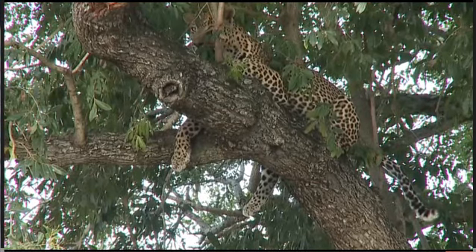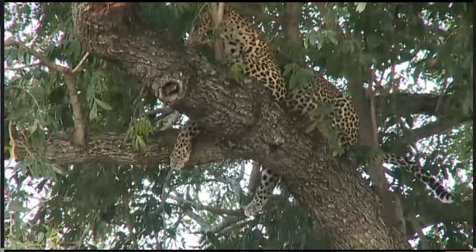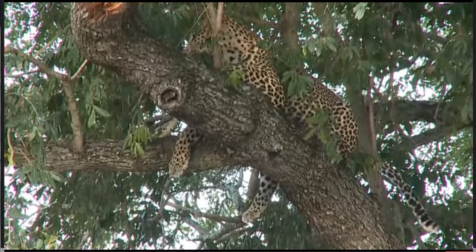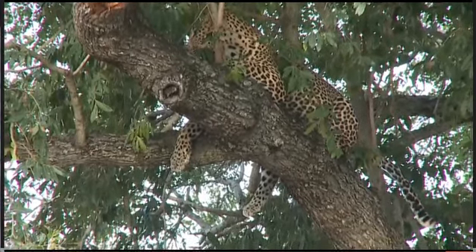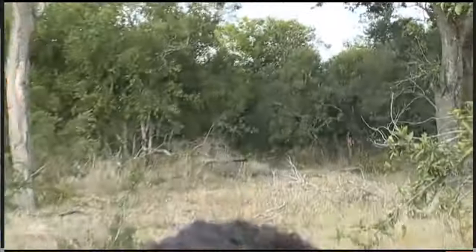We've had such a great view of him so far, and what I think we'll do is make space — there are a lot of other vehicles that are interested in coming to have a look at him. We'll rejoin the sighting a little bit later, hopefully when he starts to feed again. We certainly will come back, but for now let's try and share this with everybody.